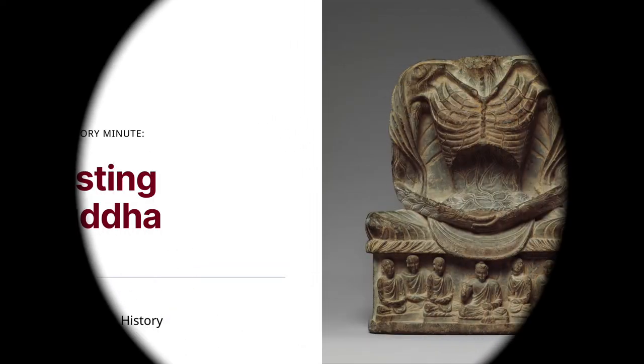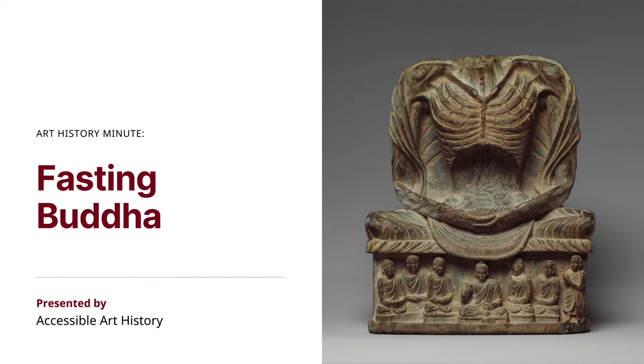Welcome back to the Accessible Art History YouTube channel. For this week's episode of Art History Minute, I'm going to be discussing a jarring and almost macabre work of art. It's called The Fasting Buddha, and its iconography has helped pass the story down through the generations. So to learn more, keep on watching.